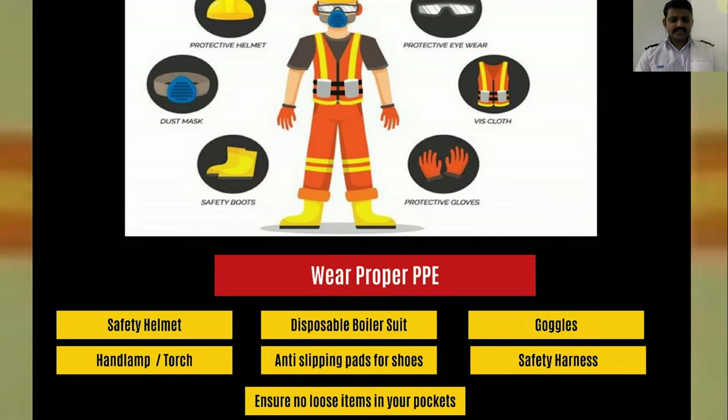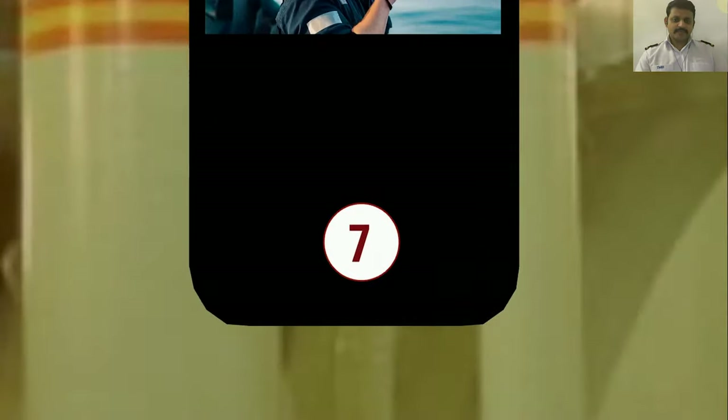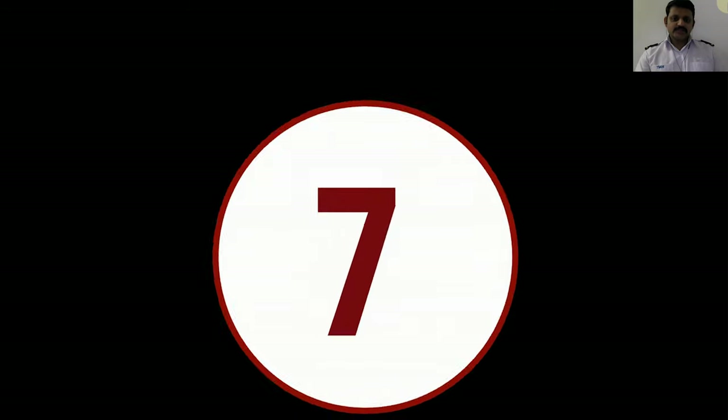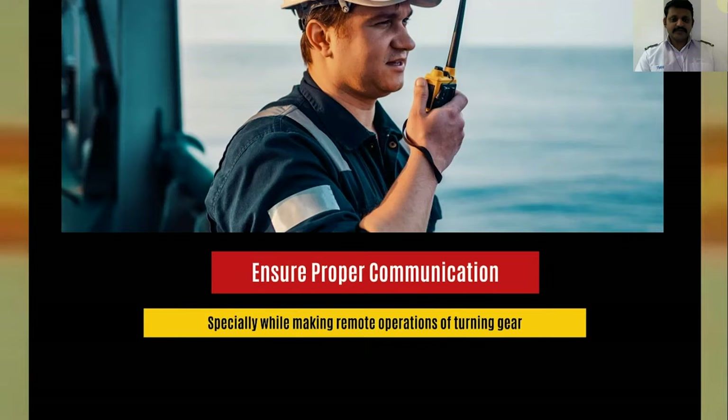Be very cautious as dropped objects can destroy your engine. It is always recommended to account for the items being carried inside, and later upon exit also confirm the same items are taken back. Ensure proper communication is maintained, especially when the person is inside and when you are turning the engine using a turning gear. There have been several accidents in the past while doing this job, so be extra vigilant and ensure proper communication between the person inside and the remote operator.